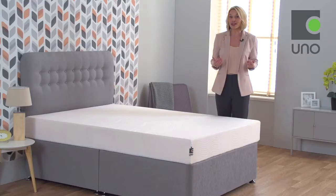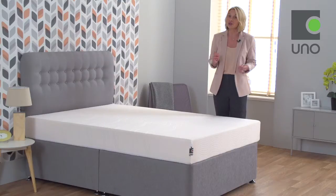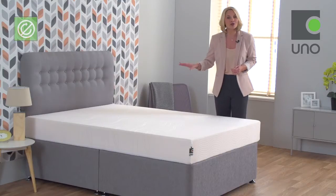Memory foam is recognised for its pressure-relieving benefits, helping to reduce tossing and turning at night so you can experience a deeper, more restful sleep. The profile design also means that you do not need to turn or rotate the mattress.